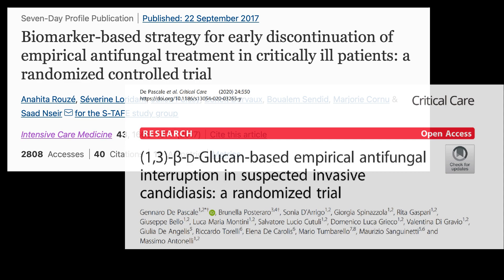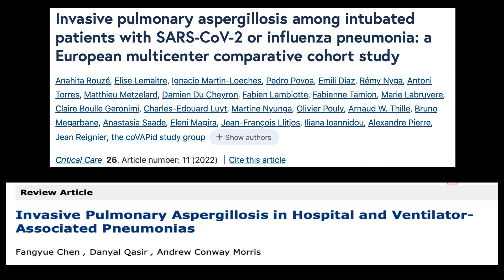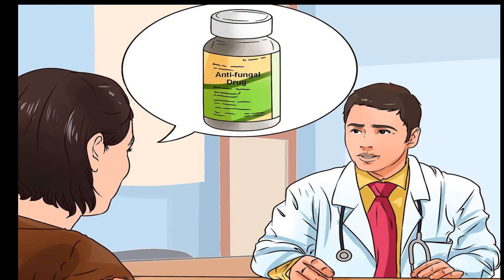Now let's talk about another biomarker: galactomannan, or GM. This is a key biomarker for diagnosing invasive pulmonary aspergillosis in critically ill patients. Interestingly, severe viral pneumonia, such as those caused by influenza and SARS-CoV-2, is associated with aspergillus identification in bronchoalveolar lavage. Yet such patients are often treated with anti-mold drugs even without true invasive infections, raising many concerns in terms of ecological pressure and potential toxicity.